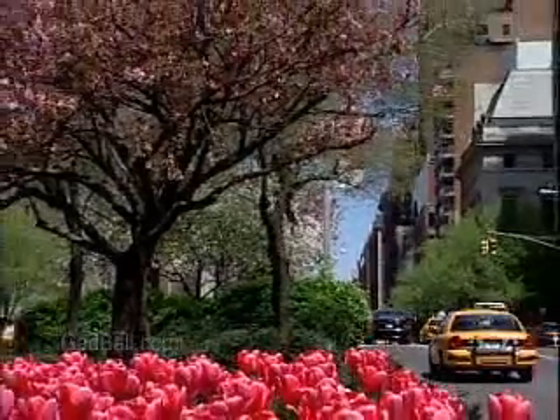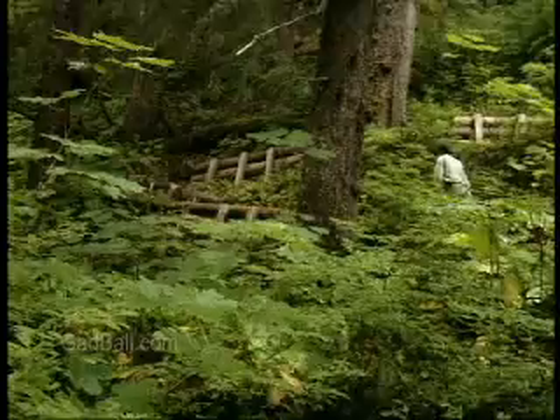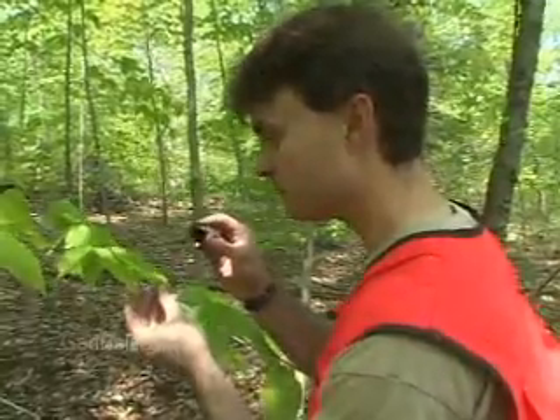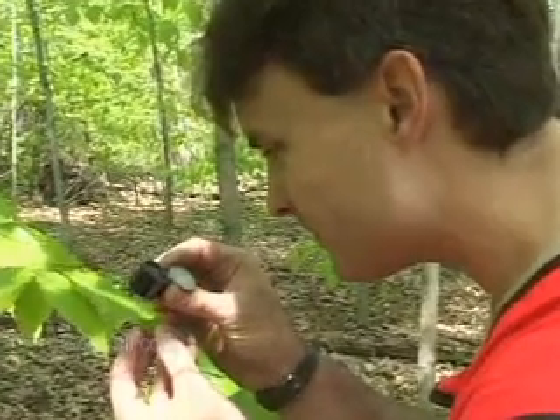Whether surrounded by concrete or rugged country, our nation's trees are a vital resource, carefully guarded by dedicated forest and conservation technicians.